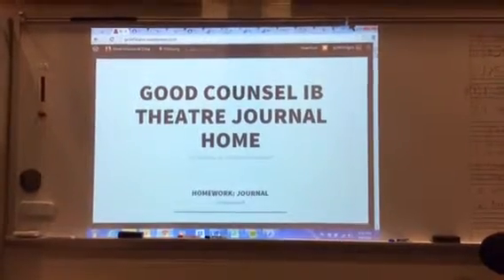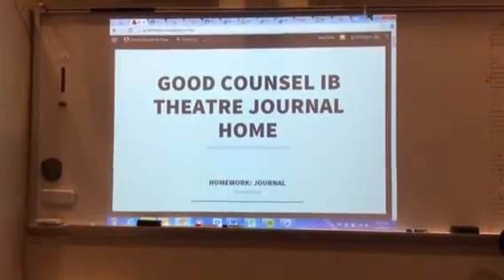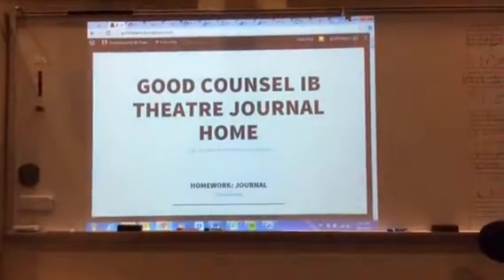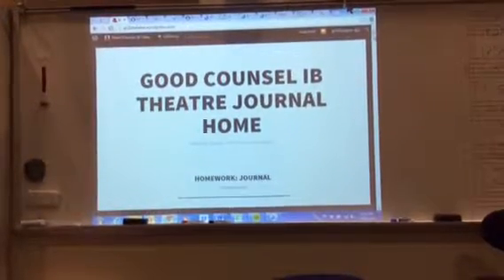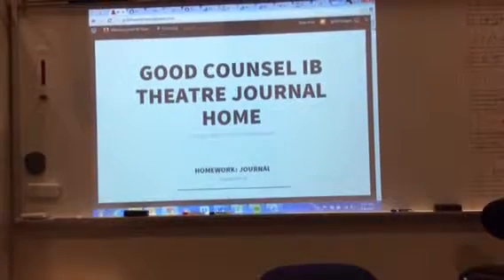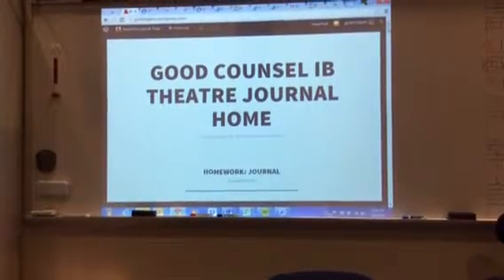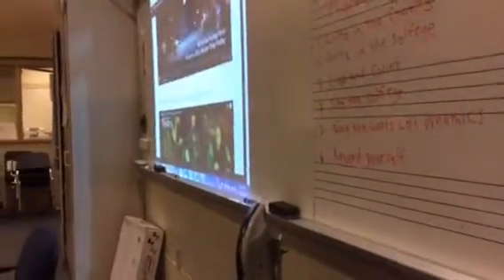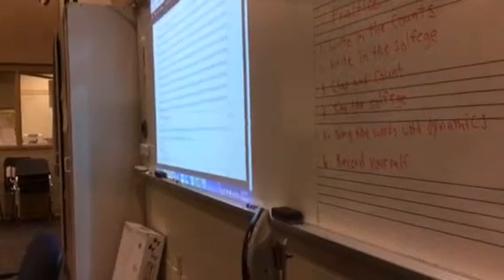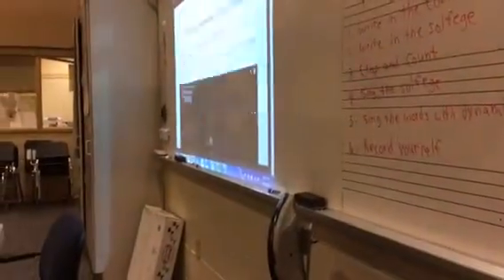The other web page I want to share with you is my class WordPress blog, gcibtheatre.wordpress.com. This is a resource for students as well as a place where I will upload videos, flipped lessons, and other resources. You can see they have a little journal blog prompt. They also have their own journals that they're keeping on blogs, and they have to journal at least once a week on whatever we're doing in class. There will also be videos of the students and their work uploaded here.